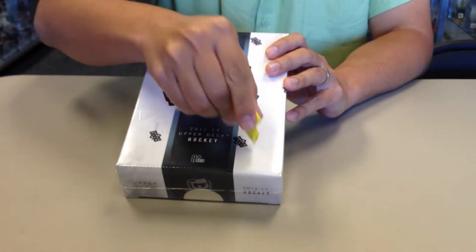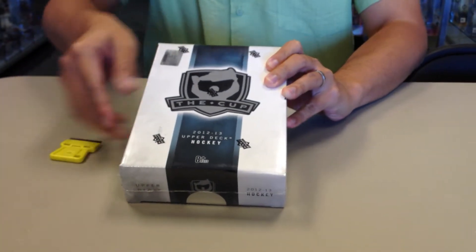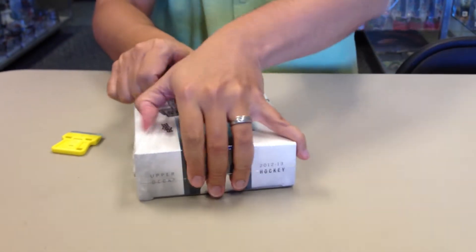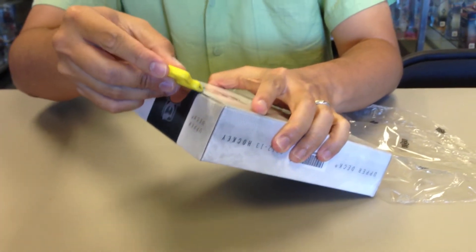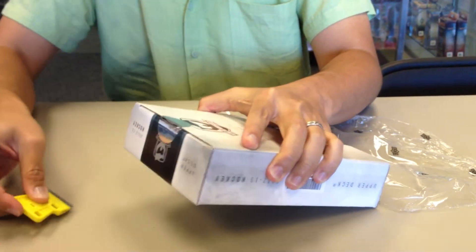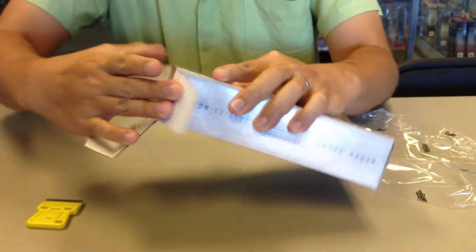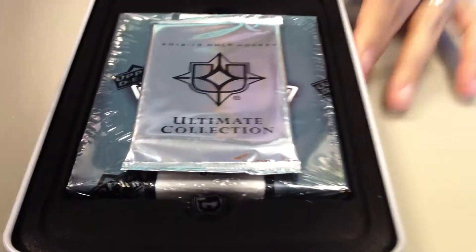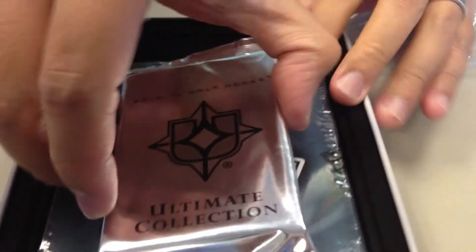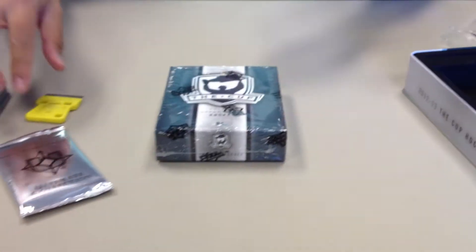All right, exciting product — Upper Deck The Cup 12-13. Two packs per box, one mini ultimate pack, and a tin with like five cards. I didn't think Upper Deck was going to come up with a Cup this year, but they did. Always a super exciting product to open. They give you a nice tin, here's the Ultimate Collection pack, and the Cup.